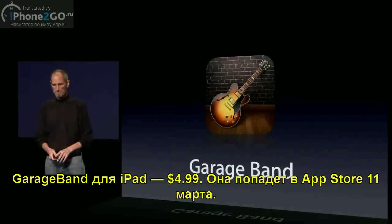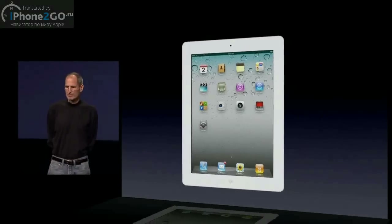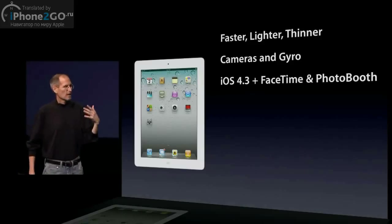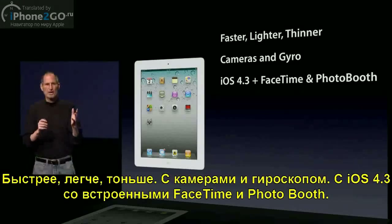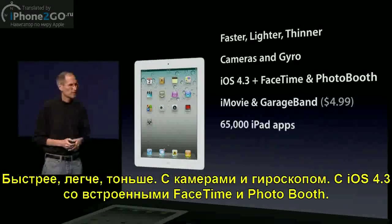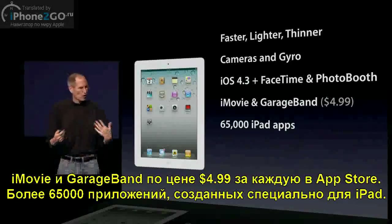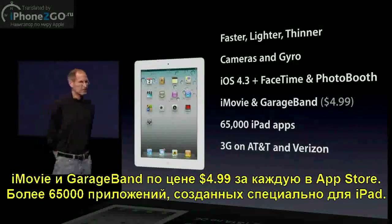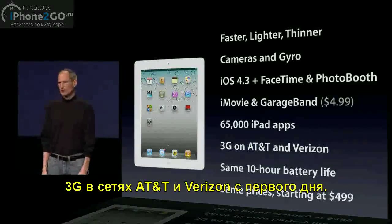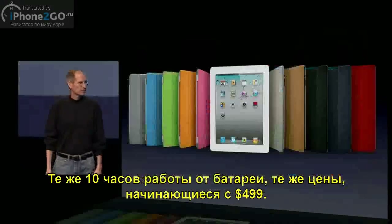iPad 2. An amazing product. Faster, lighter, thinner. Cameras and gyro. iOS 4.3 with built-in FaceTime and Photo Booth. iMovie and GarageBand for $4.99 each on the App Store. Over 65,000 apps that have been tuned for the iPad. 3G on AT&T and Verizon from day one. The same 10-hour battery life, the same prices starting at $4.99. Black and white smart covers.